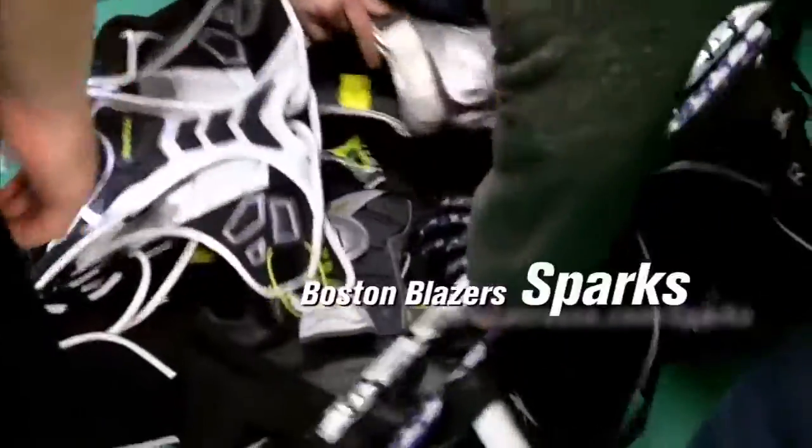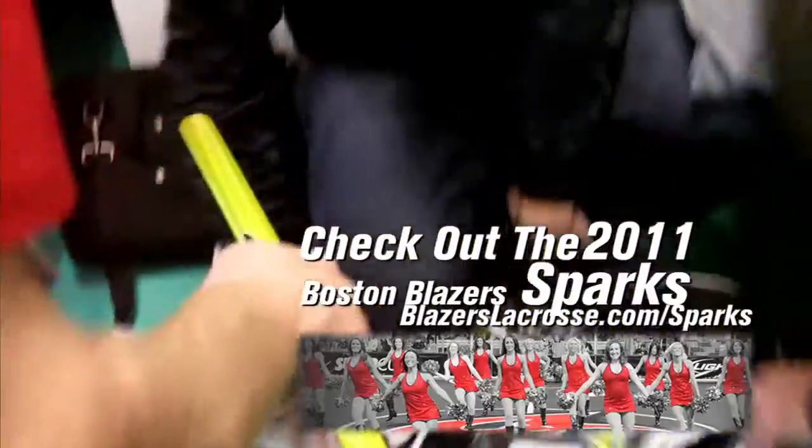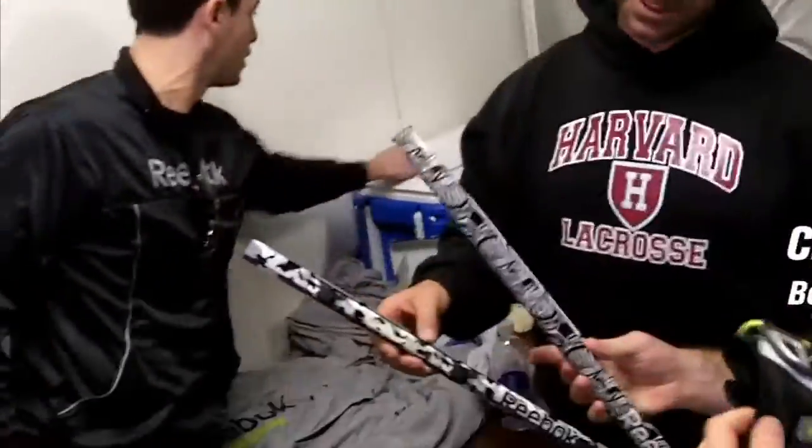The whole stick thing that Reebok has done — the treatments of the sticks and the shafts are great. Whenever we do clinics, I usually have the latest and greatest stuff when I'm coaching and the kids just go crazy over it.